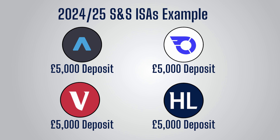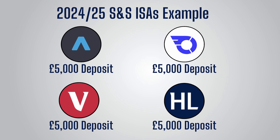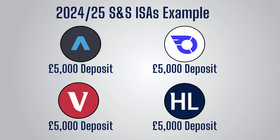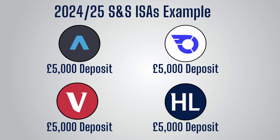For example, I could contribute £5,000 each into 4 different Stocks and Shares ISAs on 4 different platforms, and this would be completely fine. I'll discuss in more detail why I personally find this so exciting and what my plans are at the end of the video.